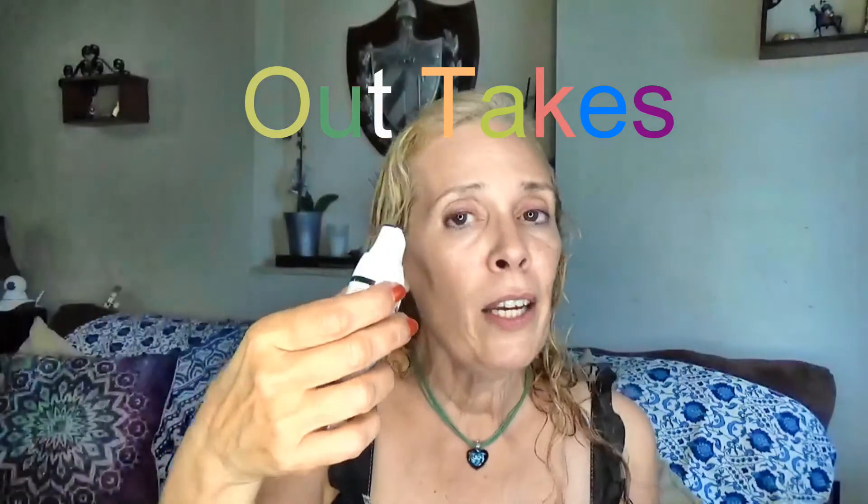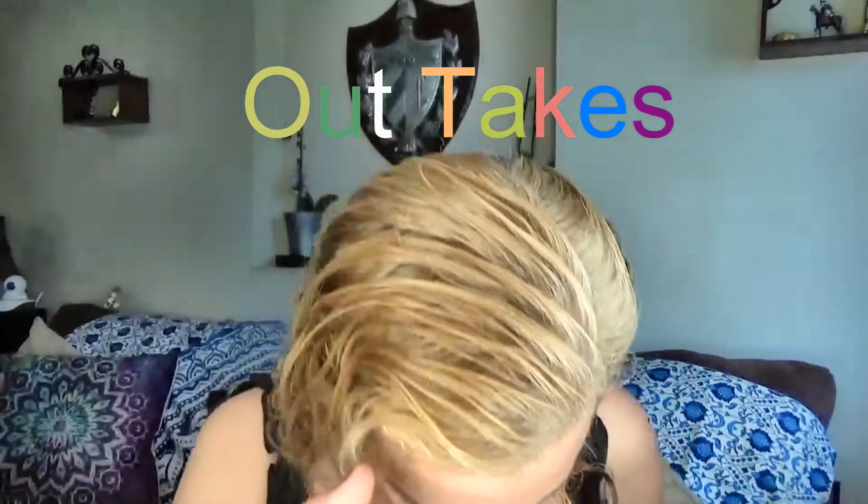All you have to do is put your finger on here and then put it on your face.